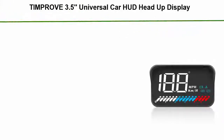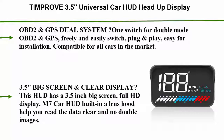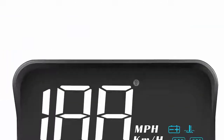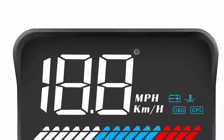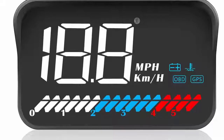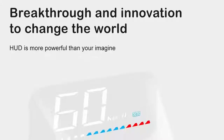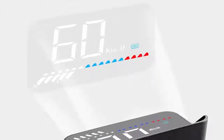Number five: the Improve 3.5 universal car HUD head-up display with OBD2 and GPS dual mode speedometer, tachometer, kilometer per hour, mile per hour, error code clear, engine RPM, multifunctional car speed display projector for all vehicles. It features OBD2 and GPS dual system with one switch for double mode — freely and easily switch. Plug-and-play, easy for installation, compatible for all cars in the market.